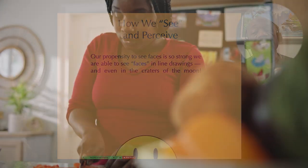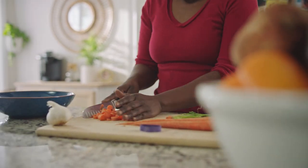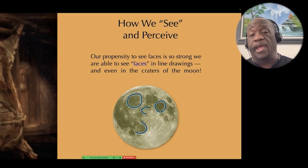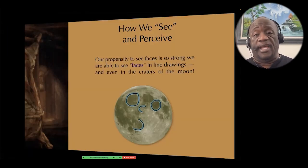Our propensity to see faces is so strong that we are able to see faces in line drawings and even in the craters of the moon. That's because our brain is hardwired to see faces, since faces are so important in our social interactions.